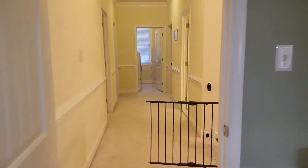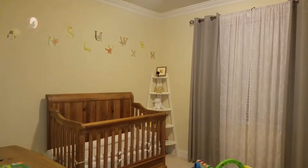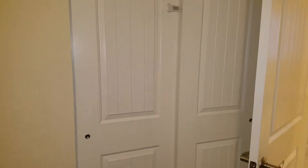Coming out of the master bedroom, you go down this very nice wide hall into the first bedroom. A good sized closet, nice details on the doors throughout.